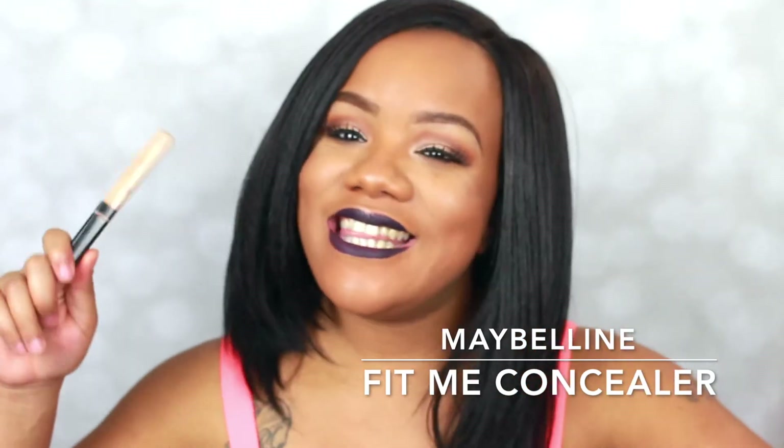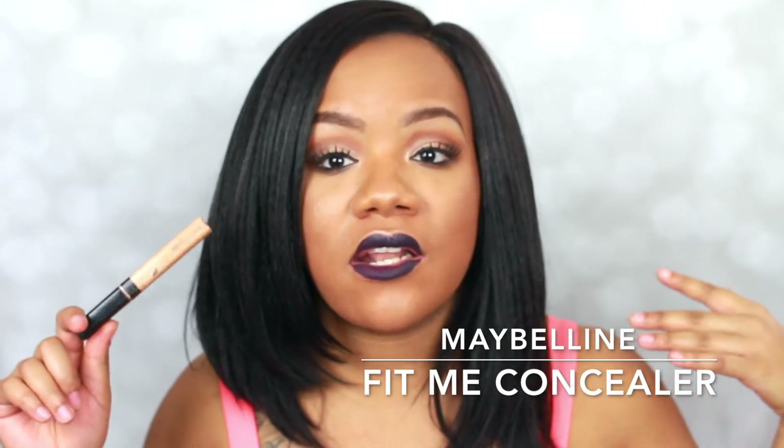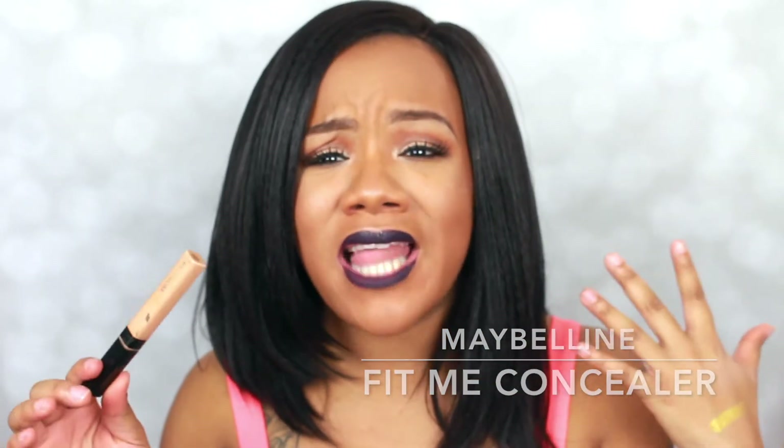This stuff has amazing coverage and is great for every day — I use it all the time. This is probably my third or fourth tube of this concealer, and I have a bunch of concealers, so that definitely says something. I continue to repurchase it and I just can't get enough of it.